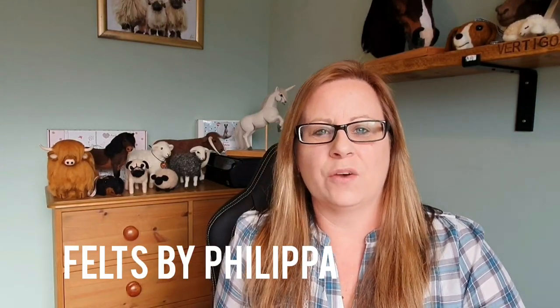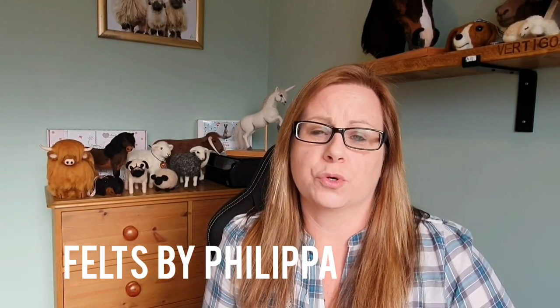Hi felters and crafters and welcome. In this video I'm going to talk about my experience of selling on Etsy and give you some hints and tips and ideas if you decide to do it, and at the end I'll say whether I think it's worth it.